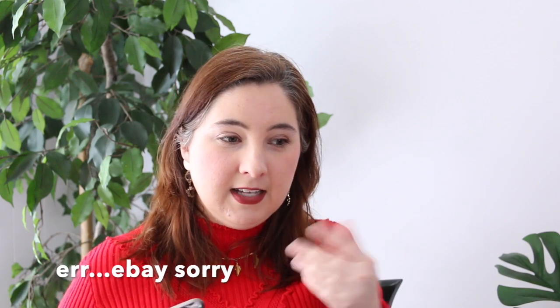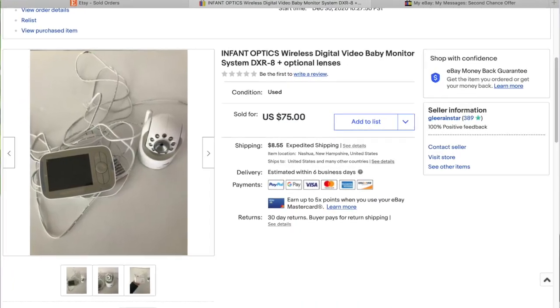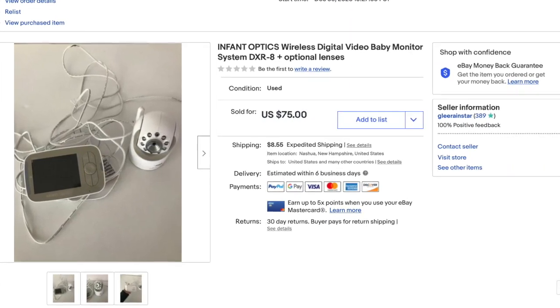You're going to notice a lot of varied sales on eBay lately. I haven't really been selling clothes on eBay except for one lingerie piece last week — mostly hard goods. This was our Infant Optics wireless digital baby monitor. It actually sold to someone in the next town over for $75, and they paid shipping.